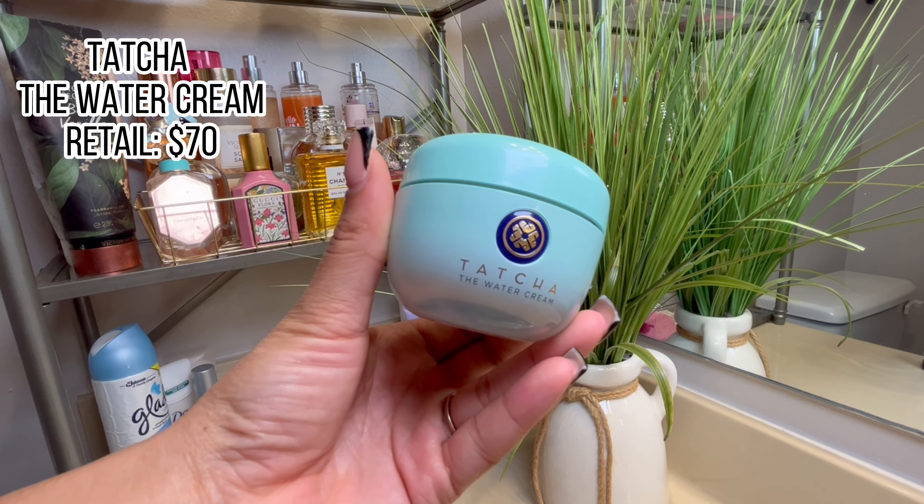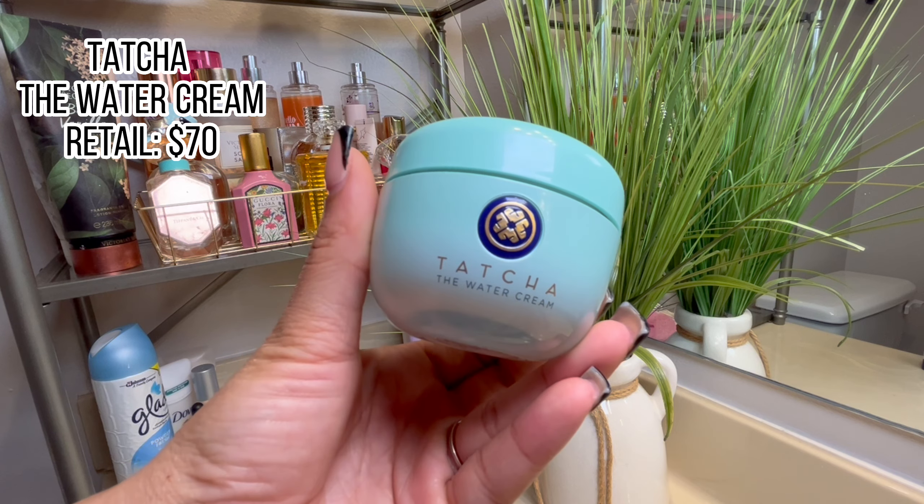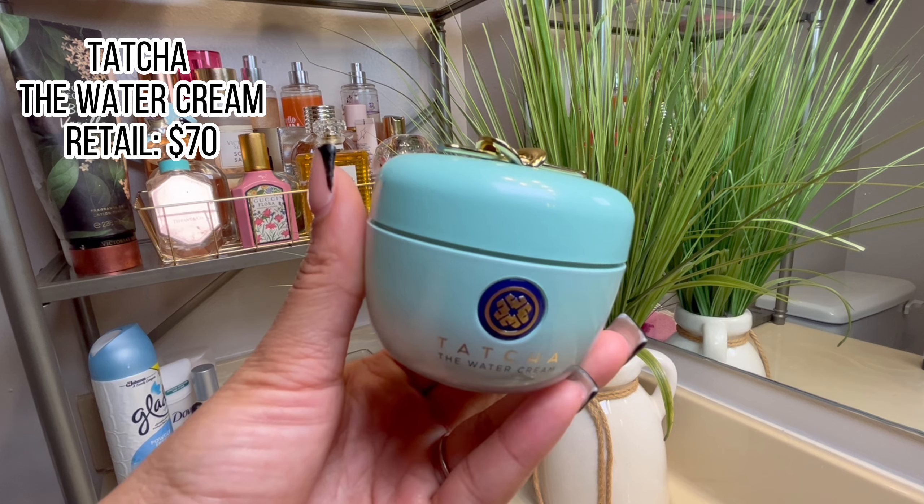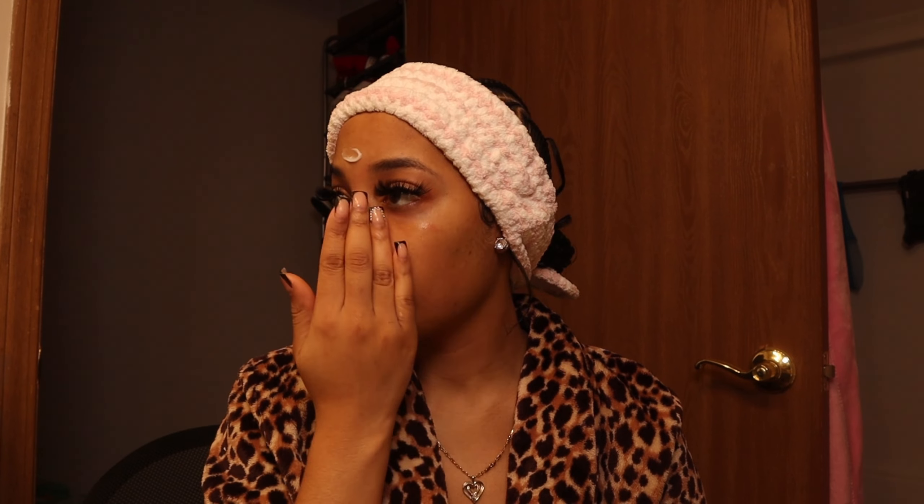Getting into moisturizers — Tatcha's that girl, okay. Tatcha's that girl. Believe everything you've ever heard about her, including that she retails for $70, but it's okay because we do things for our skin. This moisturizer is the freaking best — it's not oily, it's not greasy, it's not heavy. It lives up to the name 'the water cream.' It feels like there's nothing on your face and it is like intense hydration — you're gonna look like a glazed honey bun after you use this but you're gonna feel great. They also do have a smaller size if you don't want to splurge.